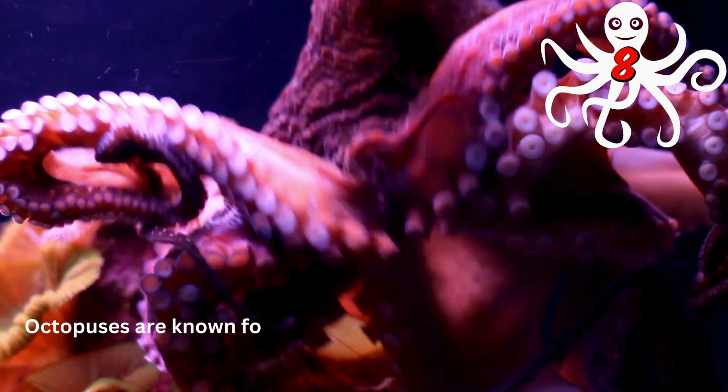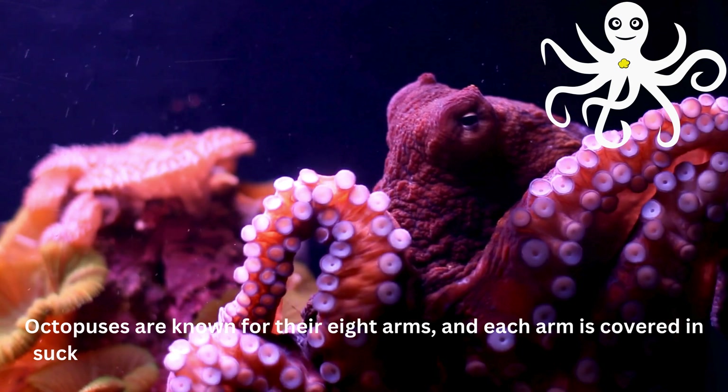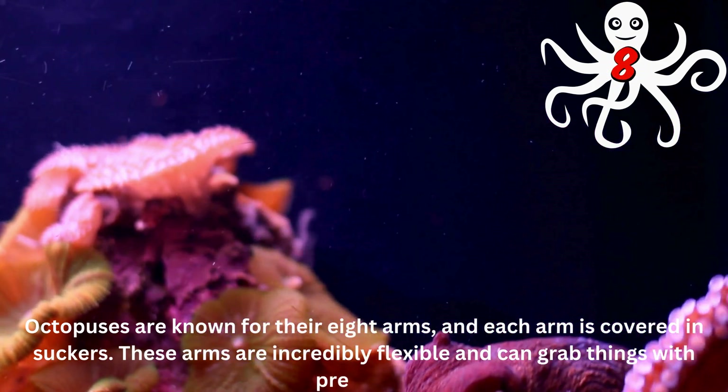Octopuses are known for their eight arms, and each arm is covered in suckers. These arms are incredibly flexible and can grab things with precision.